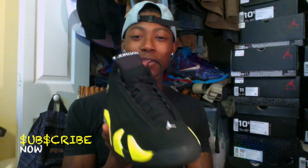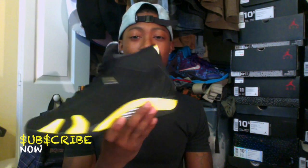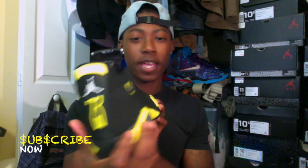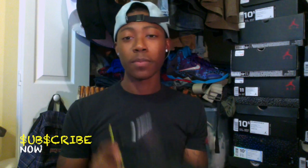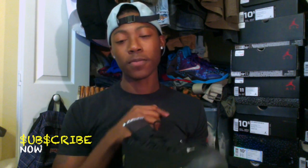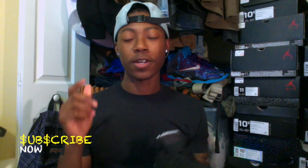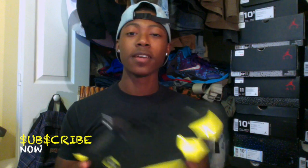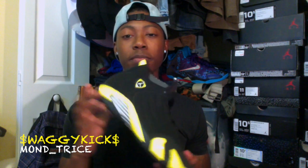I will be doing those for you. But I'm not gonna talk too much — let's go ahead and hop into this on-feet look. Stay tuned for more videos on my channel. Follow me on Instagram and Twitter at Moen underscore Trice — M-O-E-N-D underscore Trice. Subscribe to my channel, like my videos, and share my videos on whatever social media you're on.